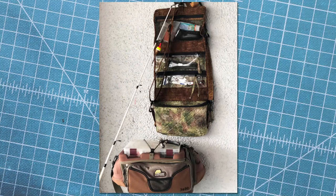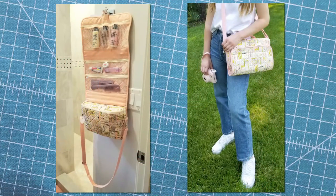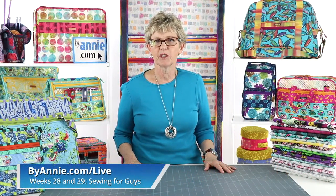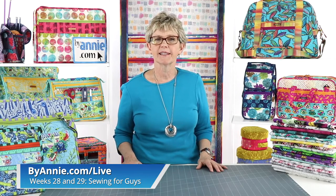Fabric choices are so personal and they really reflect the personality of the maker. One of my very favorite parts of our monthly photo contest is seeing all the different fabrics people use. The first considerations when choosing fabrics are how will the bag be used and who is the intended recipient. I will choose completely different fabrics for a teenager than for a man or my grandmother, and a bag for a trip to Hawaii is going to look quite different than one for a business meeting.